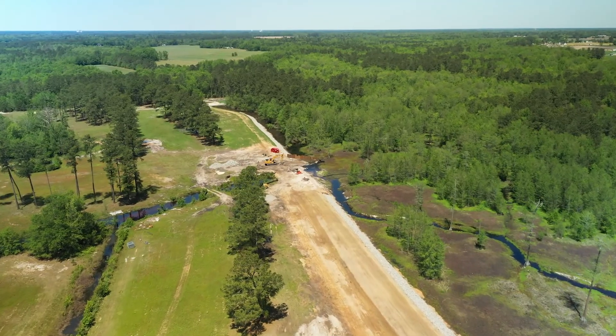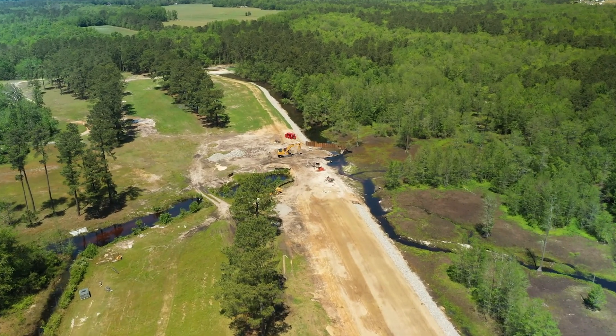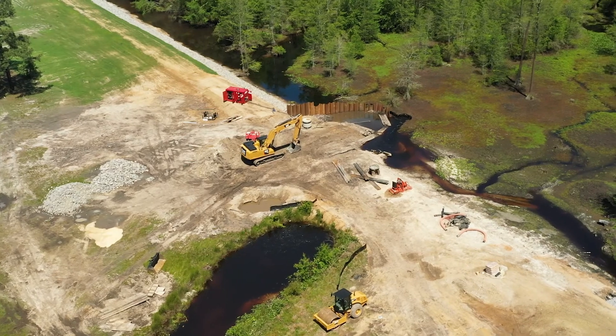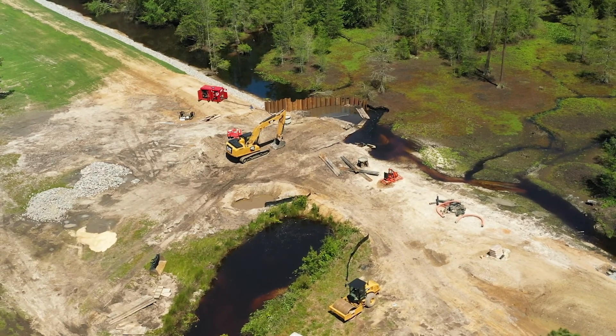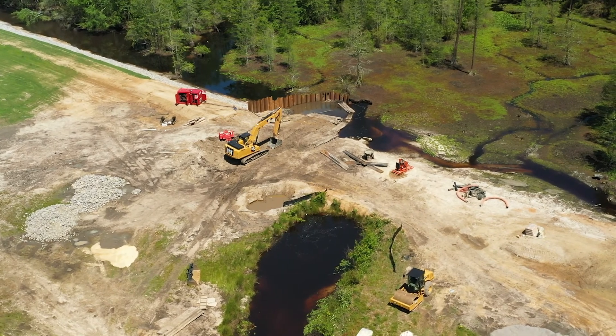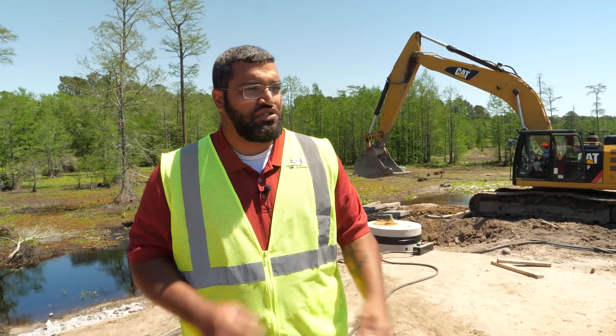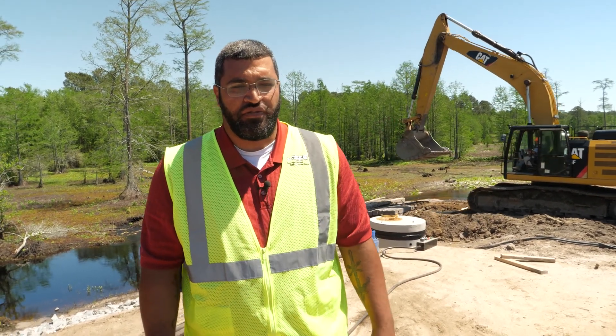We're standing here at the emergency spillway — this is the third outlet for the lake. We have the existing spillway and the primary riser; this third one is the overflow capacity if the lake gets too full. It's designed to draw the lake water down to a safe level. It has a low flow drain, a manhole, and an outlet that will constantly feed water out to the tributary on our left that feeds into the Lumber River.